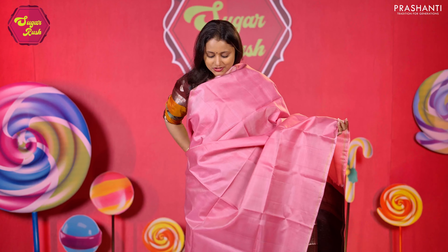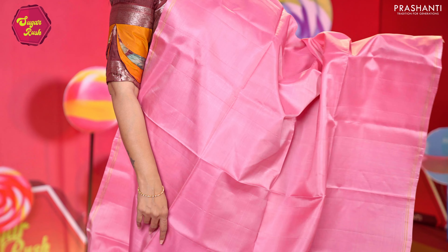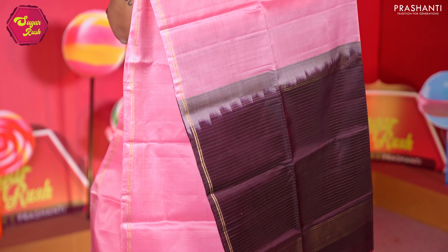Baby pink with brown — one more pretty colour combination with simple ribbon zari borders on either side, the body going plain in baby pink, a contrast zari lined pallu, and a matching zari striped blouse. Priced at 7,290.